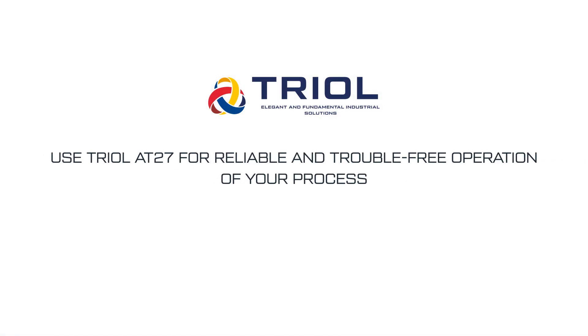Use TRIOL AT27 for reliable and trouble-free operation of your process.